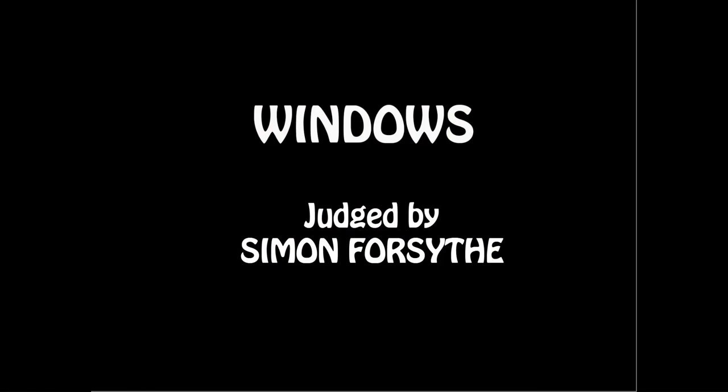Cambridge Photography Club September 2023 competition. Windows. Judged by Simon Forsyth.